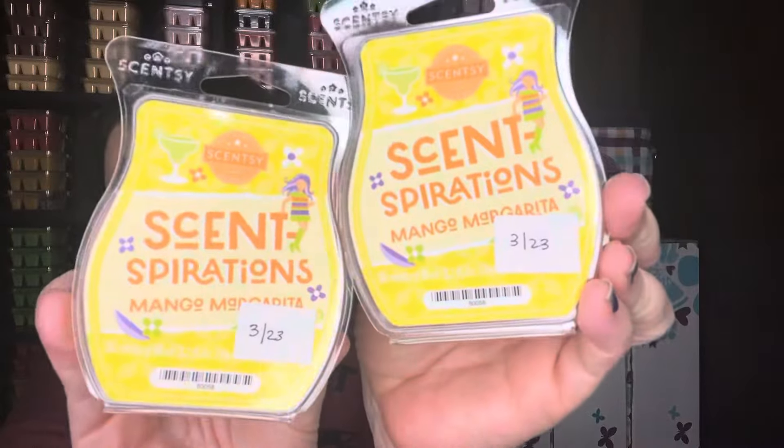I pulled out a lot — I don't know that I'll get through all of these, but I wanted to try to tackle some of these scents. Mango Margarita with — this was from the Scentspirations last year — with Go Go Mango. It's almost like a margarita lime, mango margarita lime kind of scent. I just had two bars left and wanted to use those up because of the orange that's in the Island Margarita.